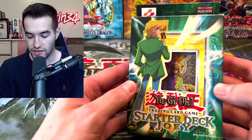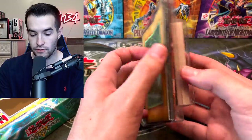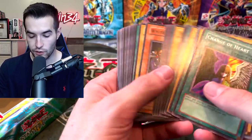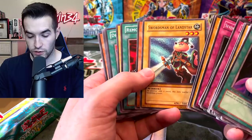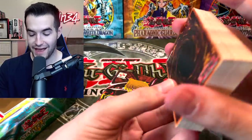Then we have a similar one — Starter Deck Joey. It looks like it's going to be the same thing. It feels like there are more cards in here. Swordsman of Landstar — love to see that card. Wow, that is really cool — pack fresh cards.